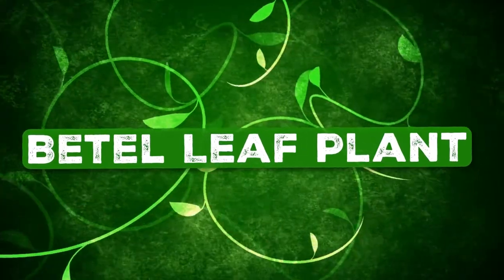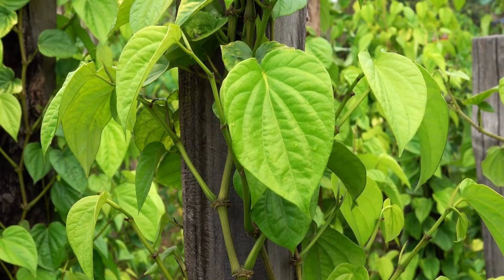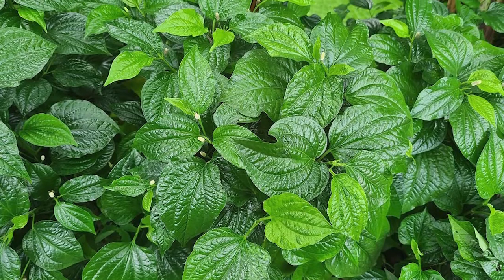Beetleleaf Plant: It can be tried indoors if the space where you want to keep it receives part sun and remains slightly humid.